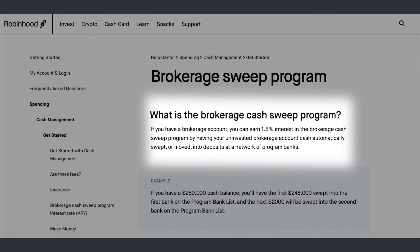In Robinhood's own words, if you have a brokerage account, you can earn 1.5% interest in the brokerage Cash Sweep program by having your uninvested brokerage account cash automatically swept, or moved, into deposits at a network of program banks. Robinhood is not a bank — they're clear to state this — and they don't pay interest. That's why, to get passive income on your unused cash, you've got to enable their Cash Sweep program to use the banks in their network to get that interest you'd be used to having at a typical bank or brokerage.